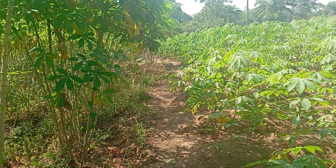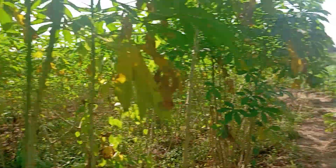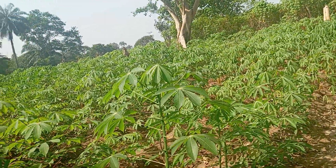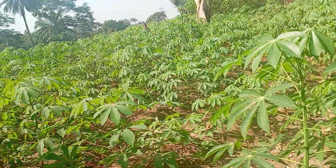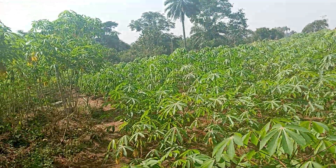But this variety's harvesting time is from six good months — you start to harvest this one. Over here is a four-month one, and this one is about a month getting to two months. This cassava is a very nice variety.